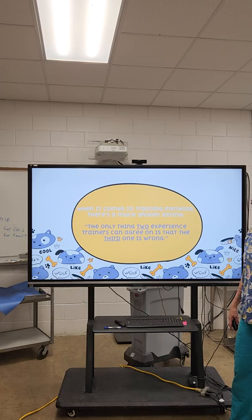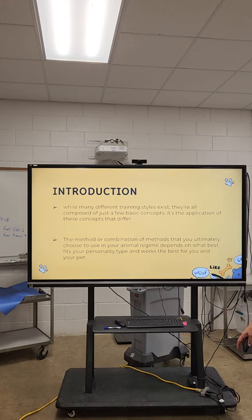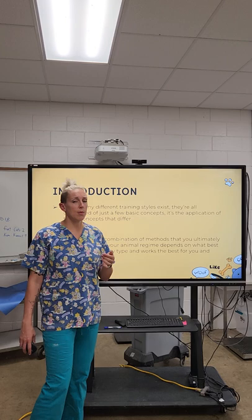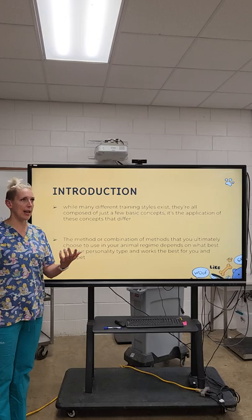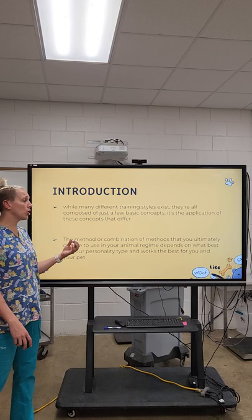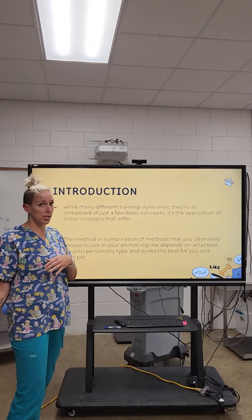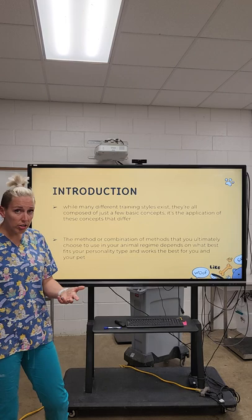Different training styles exist, but they're all composed of just a few basic concepts. It's the applications of these concepts that differ. It's all about finding the same outcome through different methods — whether that be positive or negative reinforcement. The method you choose needs to work best for you and your animal, and that may change depending on the animal. You have to consider the animal, its behavior, and its history to choose a training method that's going to work for you both.